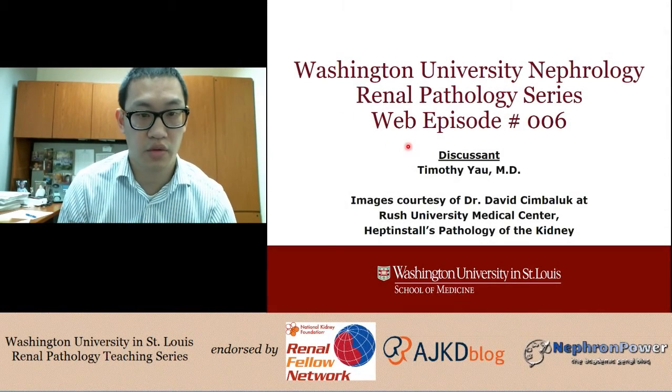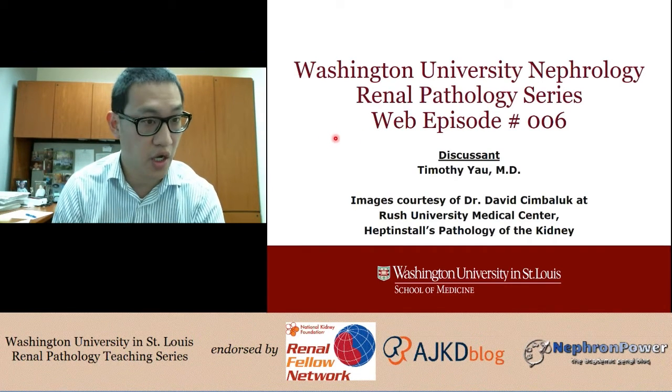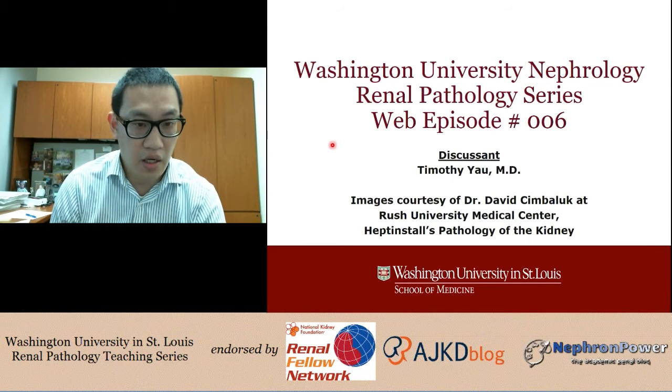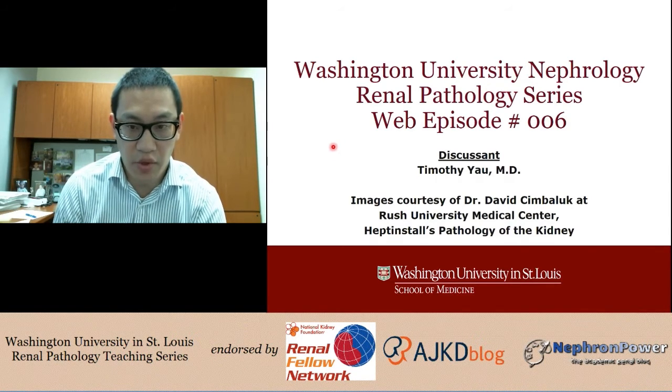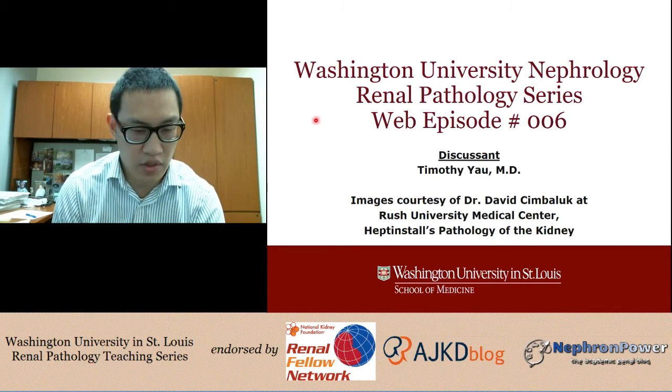Welcome to our sixth episode of the Washington University Nephrology web episode — another renal pathology teaching series. I have a slightly different format today as I was not able to get Dr. Gaut and a fellow to discuss a case.